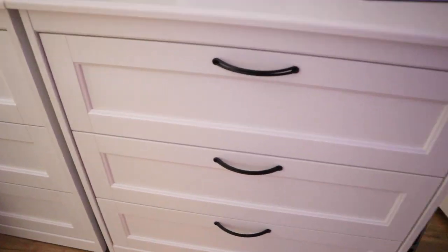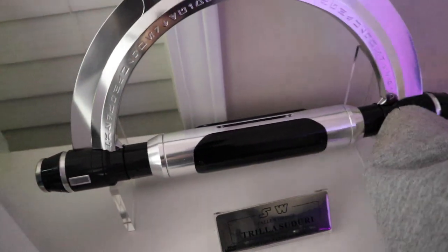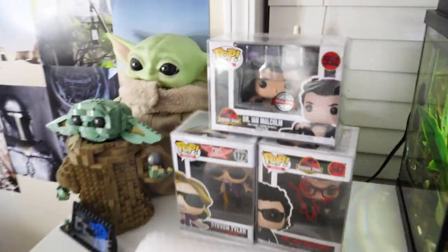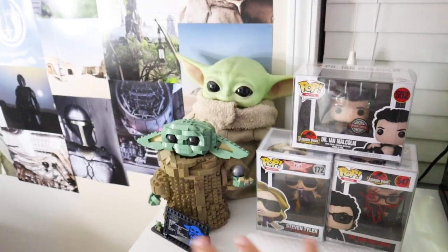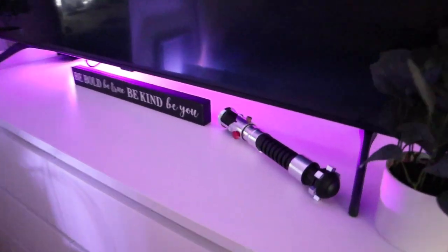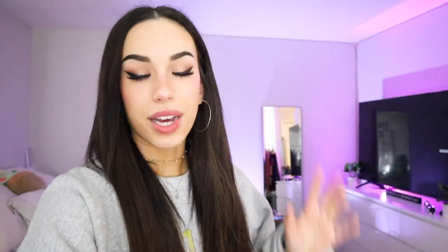I have a couple drawers from Ikea. This one has all of my Funko Pops and collectible items. I have a lightsaber stand, another lightsaber, and things just laying around. I have some more Pops over here — these are my more expensive ones and some Baby Yodas.